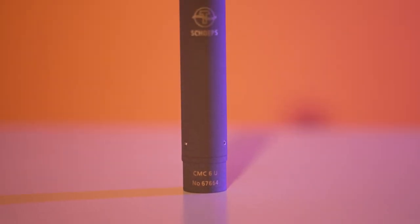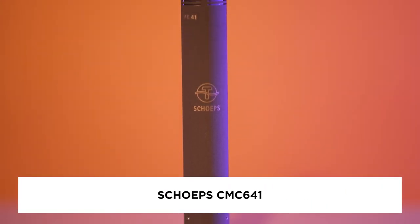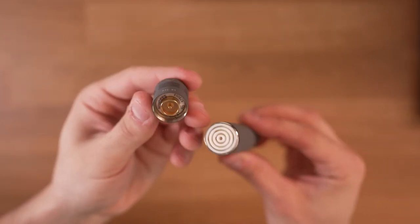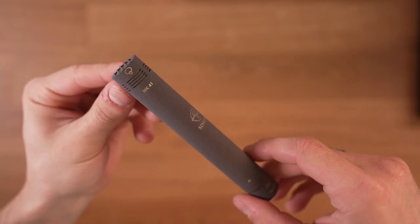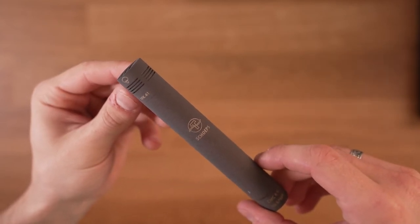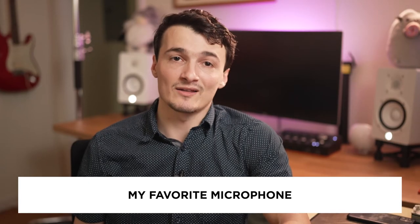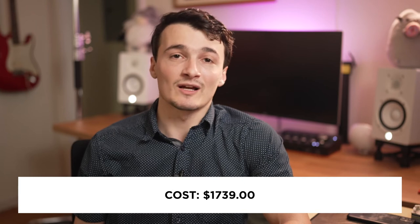If you want the absolute best, crème de la crème microphone, then I recommend the Schoeps CMC 641. Just like the Audio Technica, it is a modular mic that allows you to change capsules if you need a different polar pattern. However, this microphone does not come with a pad or a high pass filter. This is an incredible microphone that's been around for a long time and is considered by many to be the best indoor boom microphone for dialogue. It is personally my favorite mic — and the funny reason I got it was because the MKH 50 was back-ordered everywhere, so I had to bite the bullet. I'm really glad I did. Being a premium mic, it will set you back $1,739 — I literally cried for three days after I bought it.